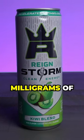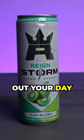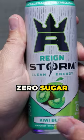This drink has 200 milligrams of plant-based energy, which gives you that extra boost you kind of need throughout your day. The other thing that's great about this is that it is zero sugar.